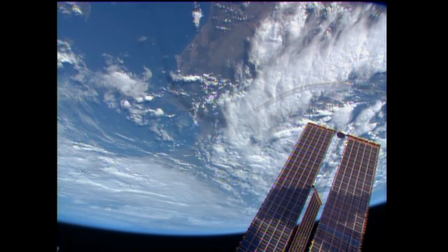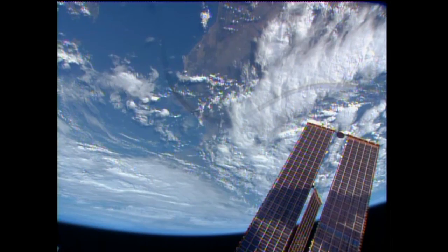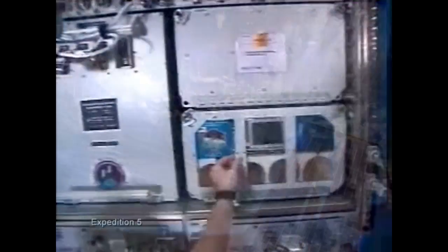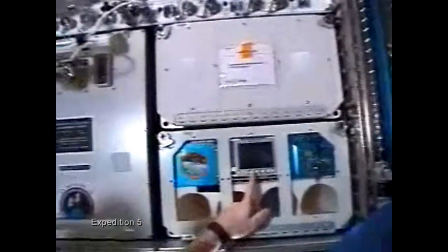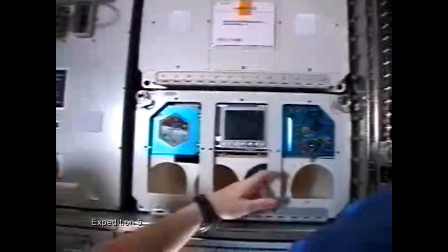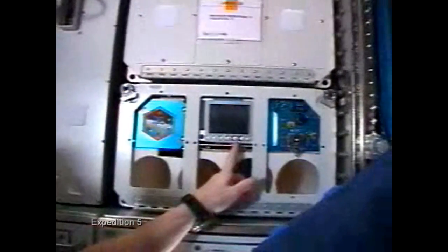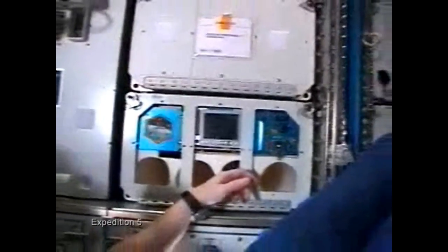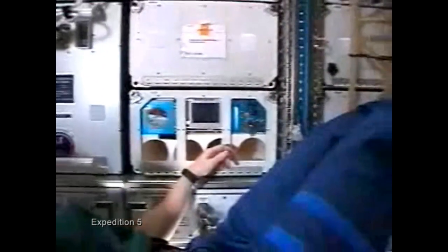This morning we have some news about developments resulting from a space station science experiment that began more than 11 years ago. The Microencapsulation Electrostatic Processing System, or MEPS, was recently cited by International Space Station Chief Scientist Dr. Julie Robinson as number one on her list of the top 10 research results on the space station during its first 15 years in space.